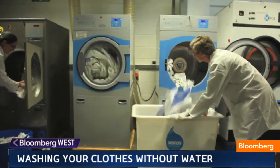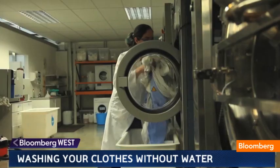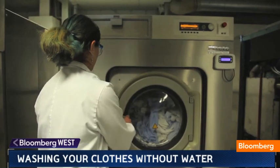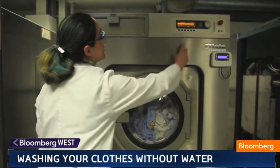Industrial-sized washers are already in use. Xero says they're working to bring the technology to the consumer market at a competitive price, and, they say, to move the planet forward.